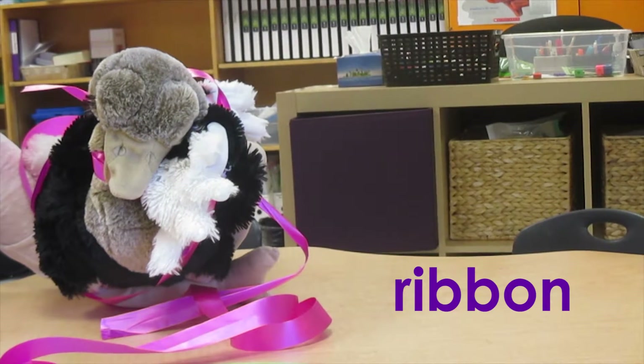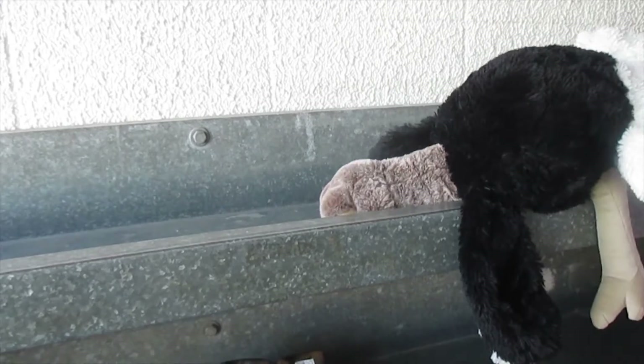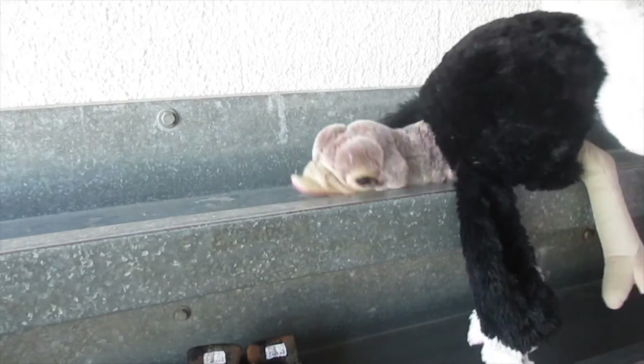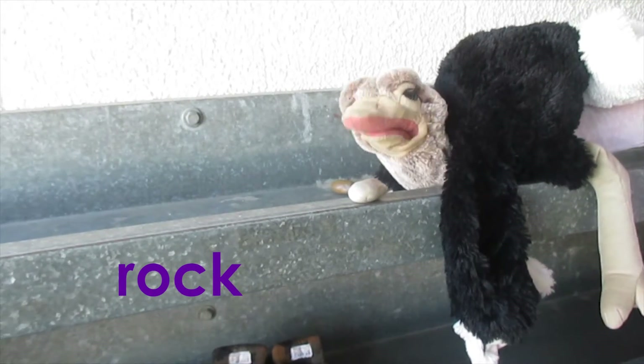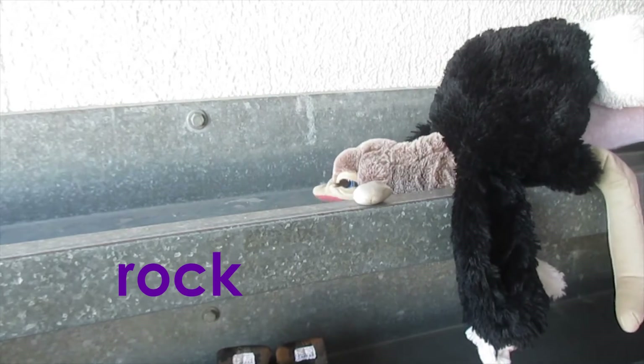Opal, Opal, what are you doing, you noisy ostrich? What is making those sounds? Oh, you've got a rock! Did you bring that inside? Er for rock! Nice work!